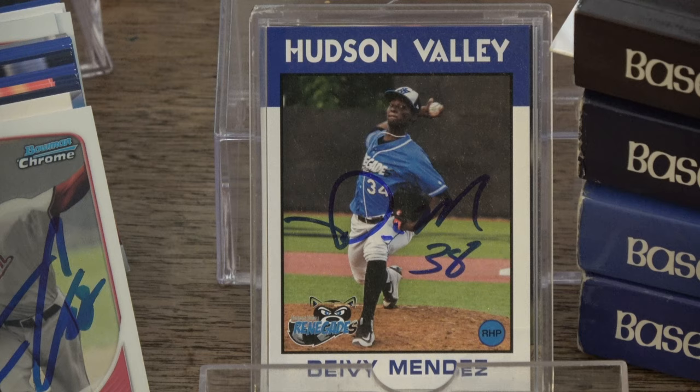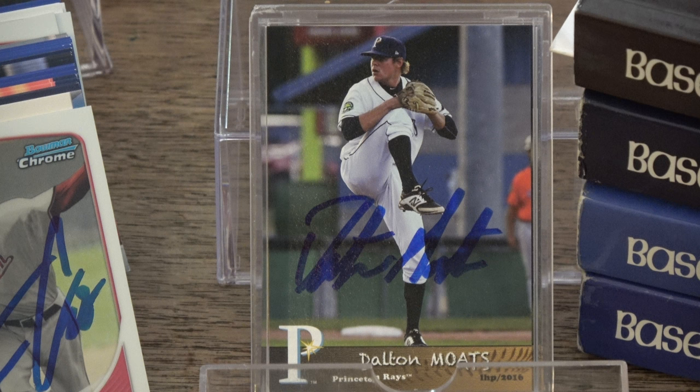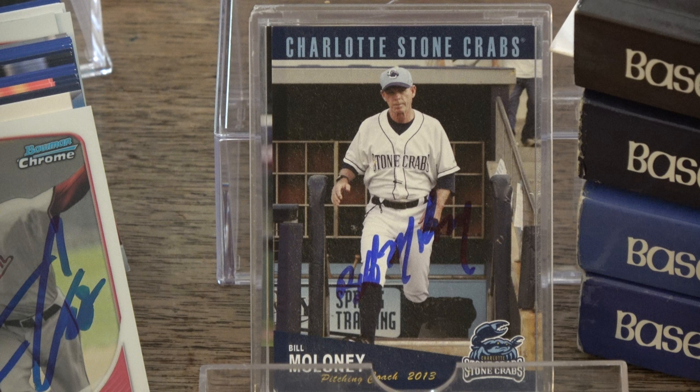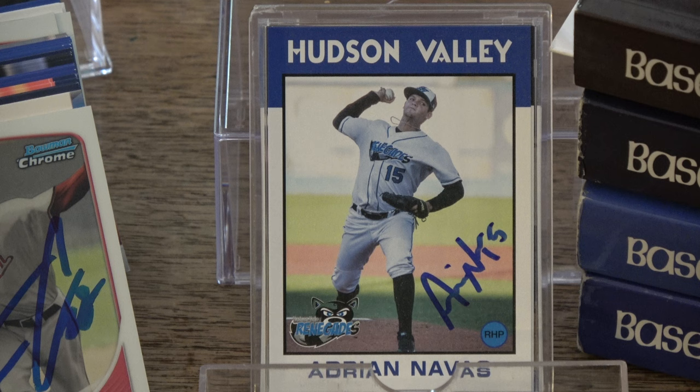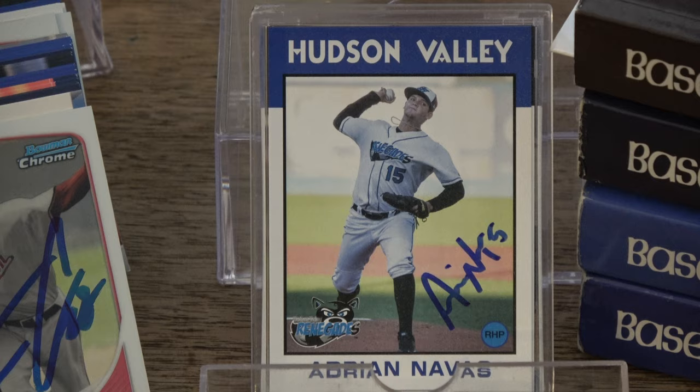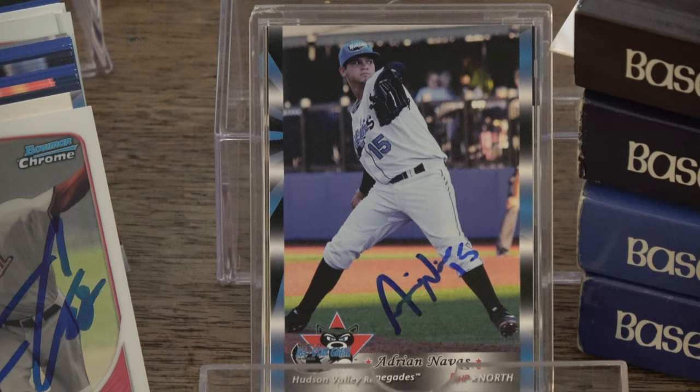Dalton Motes, 2016 Princeton Rays Grandstand — three copies of that card signed. Adrian Navas, and Adrian Navas on a 2016 New York Penn League All-Star Game card from Grandstand.